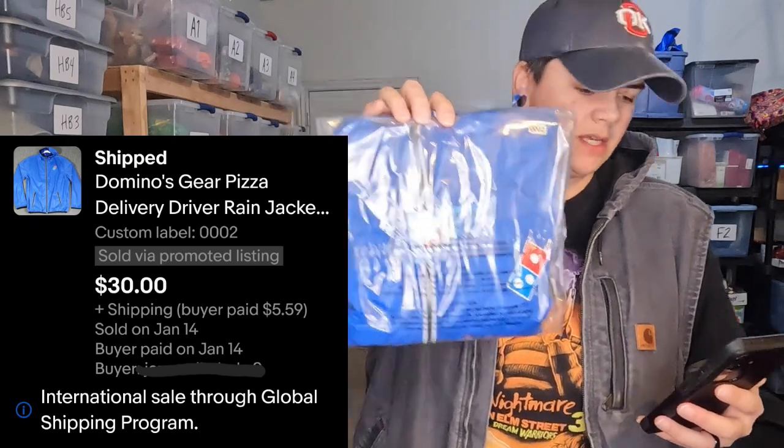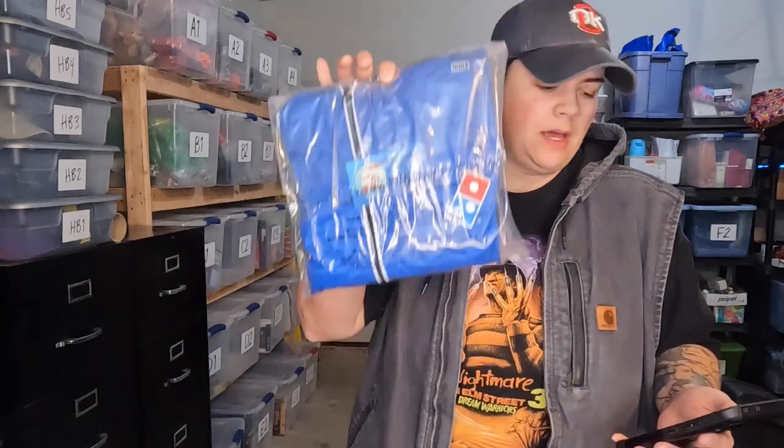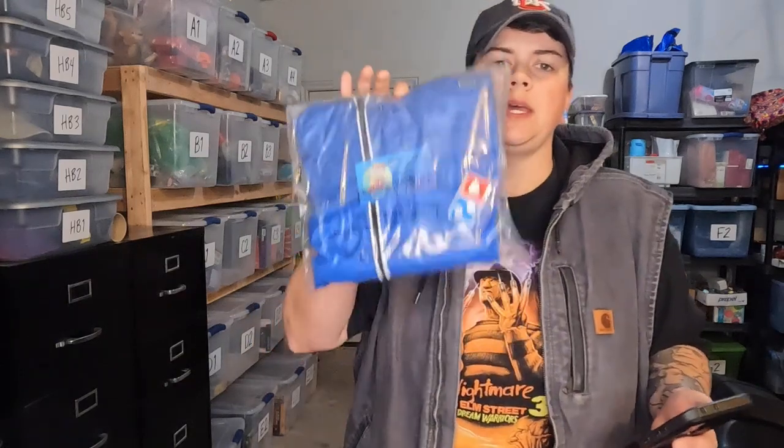Our next item is a Domino's delivery person's windbreaker rain jacket, and this sold for $30 going international — I guess there's Domino's in other countries, or maybe it's a collector. This is something you should not pass up if you see fast food or restaurant employee uniform stuff that's relatively clean — buy it. We got this at the bins and it weighs next to nothing, so that was a very good profit.